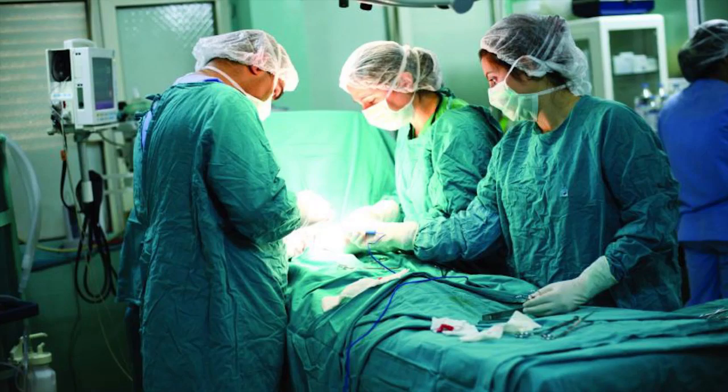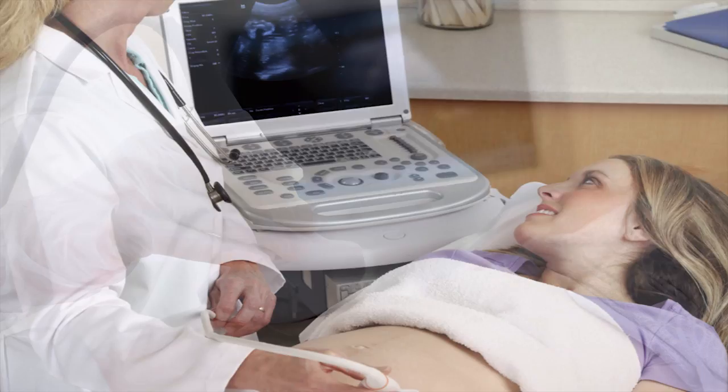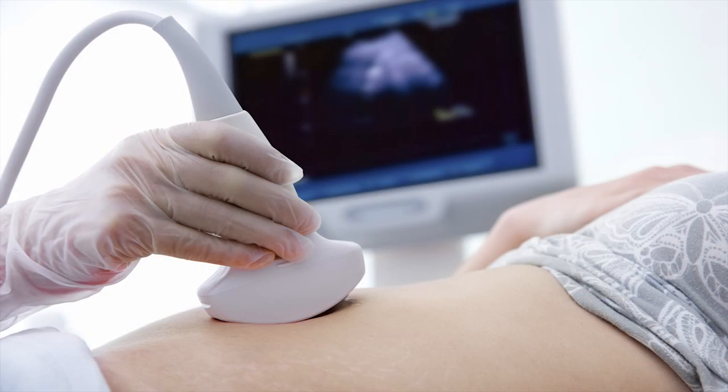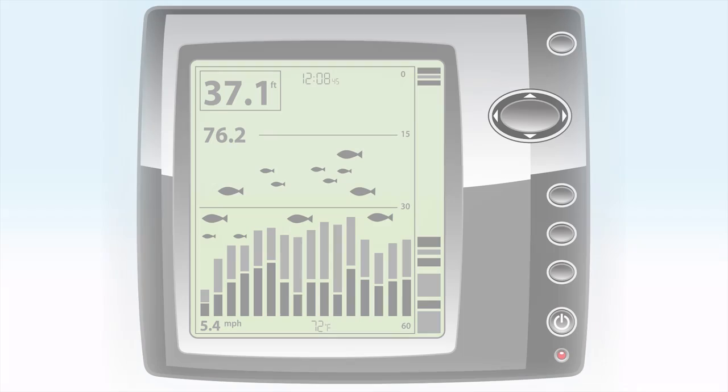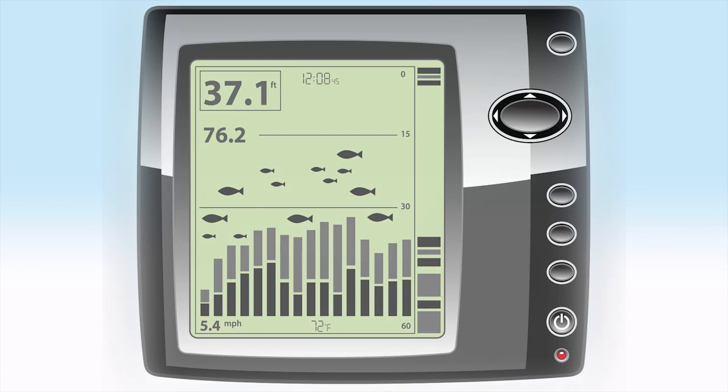They're used in the medical business for diagnostic ultrasound and also therapeutic ultrasound. In sonar applications, they'll send down a sound beam into the water. The sound beam will reflect back and turn it into an electrical signal, which you then see on a screen.